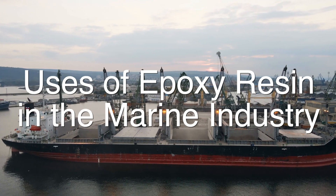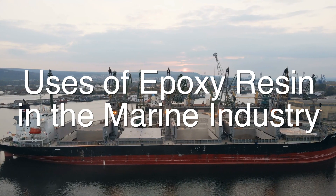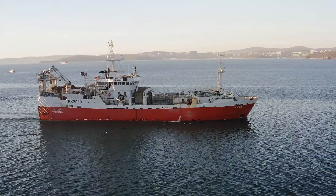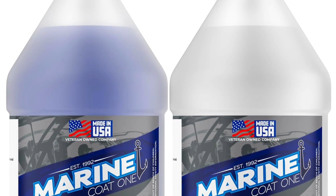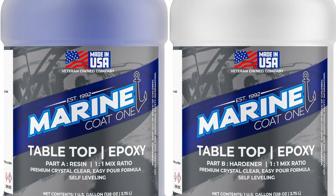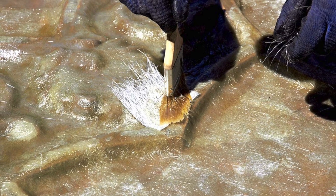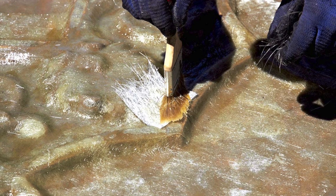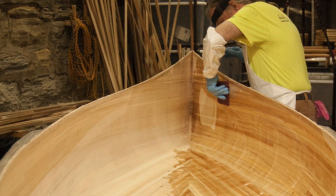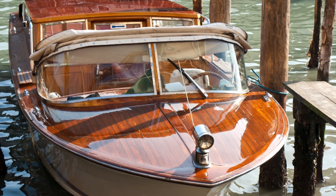The marine industry has long relied on epoxy resin for its superior water resistance and strength. It is commonly used in the construction and repair of boats and ships, where it is used to bond and seal joints, reinforce hulls, and protect surfaces from the harsh marine environment. Epoxy resin is also used in the production of marine-grade paints and coatings, which provide long-lasting protection against saltwater, UV radiation, and other environmental factors. A key advantage is its ability to form a strong, waterproof bond with wood, metal, and fiberglass — ideal for sealing leaks, filling gaps, and laminating hulls.